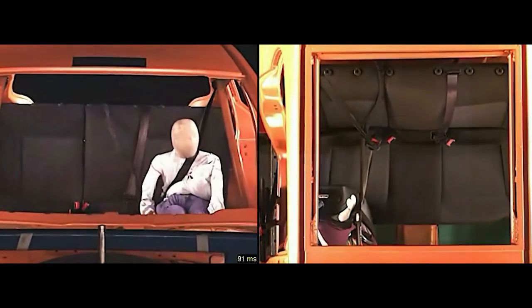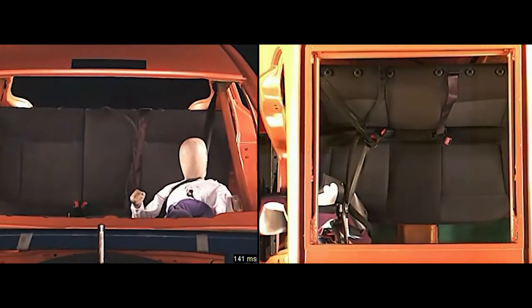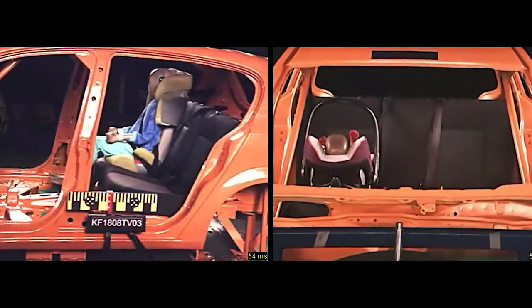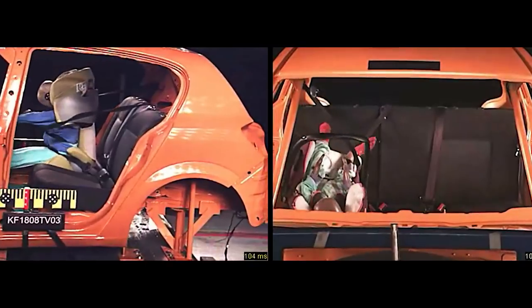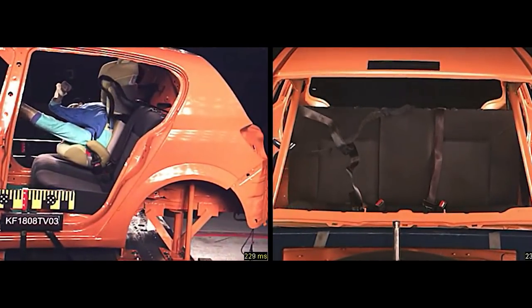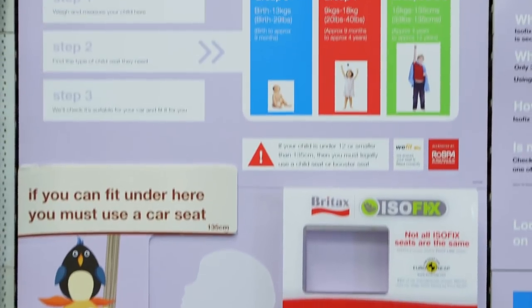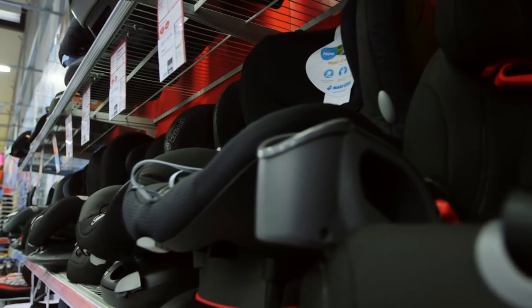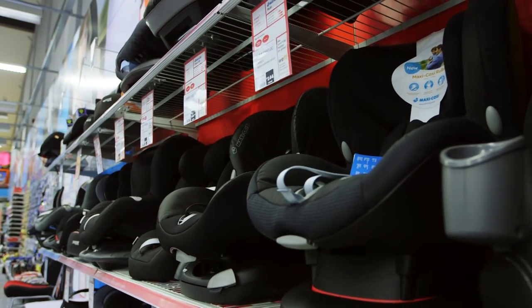Children's bodies are different to adults and far less force is needed to cause serious injury. That's why getting the right child car seat to fit their growing body as it changes is so important. Child car seats are split into groups from nought to three, with each group designed to provide the right protection as your child grows.